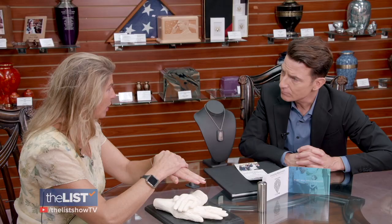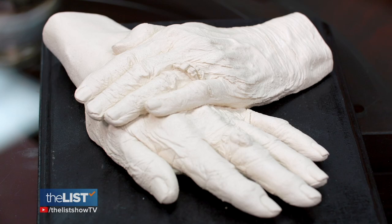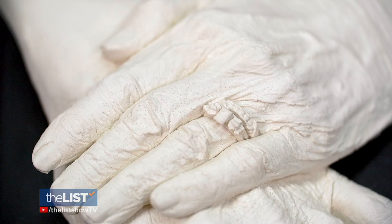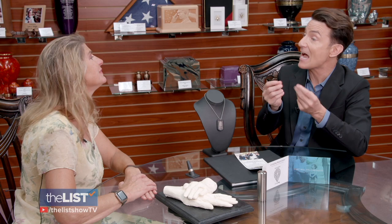These are actual hand casts. It could be your loved one, it could be you and your loved one, it could be a family. An artist can create a hand cast while someone is alive, but most often it's made after they're deceased. Relatives can hold their hands during this process. Feel the detail on that — it looks so realistic. In this case, she had rings on so you can see the detail of her wedding ring.